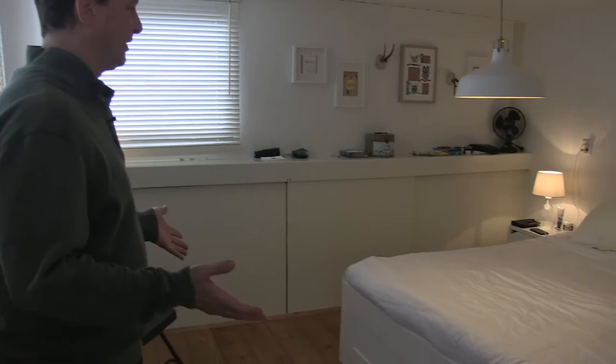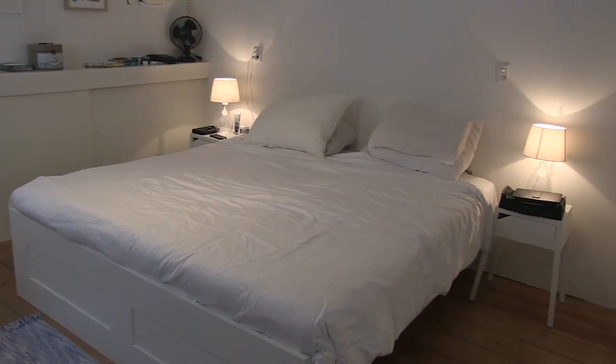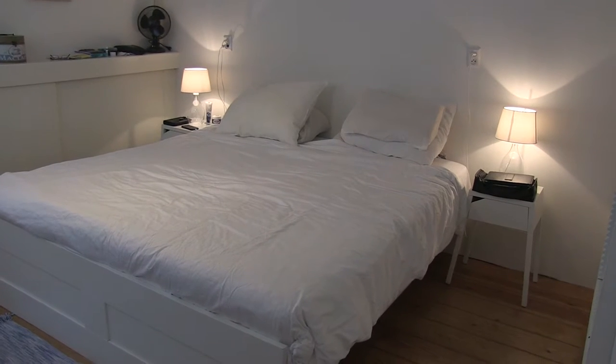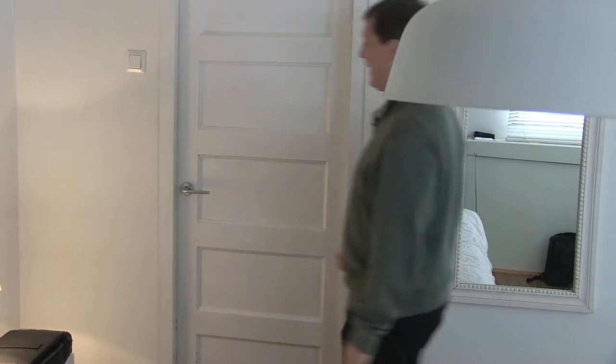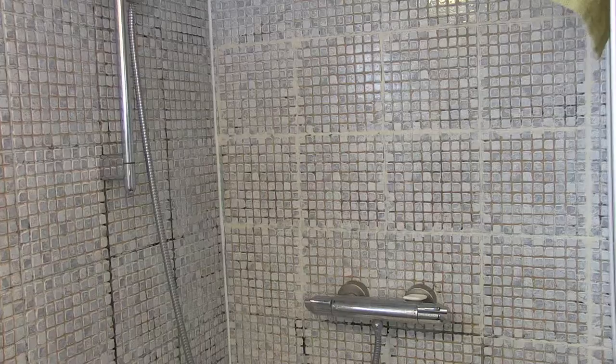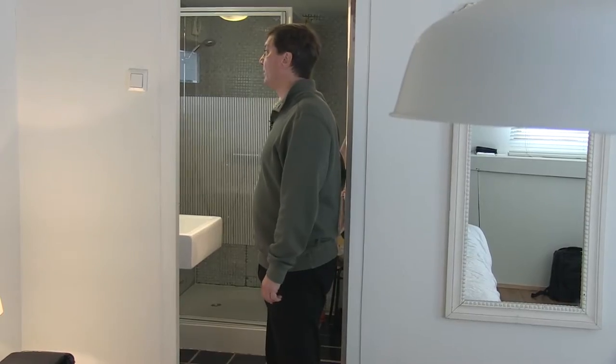We were really surprised at how spacious the bedroom is. It comes with twin beds that in the European tradition are pushed side by side. There's plenty of storage space and a few interesting artworks on the wall as well as a large wall mirror. The bathroom is located off the bedroom and has a very lovely shower stall and sink with a window looking out on the street.